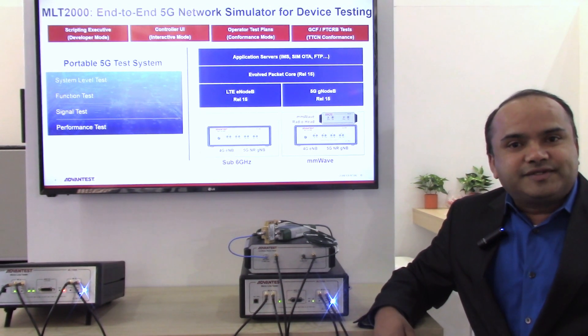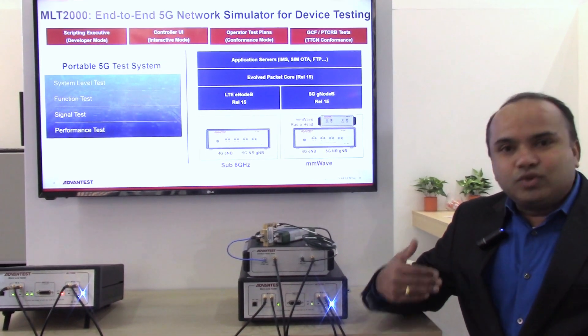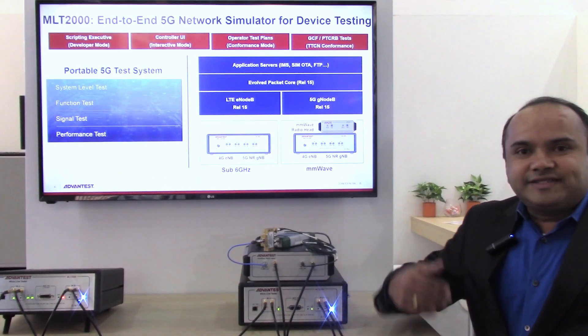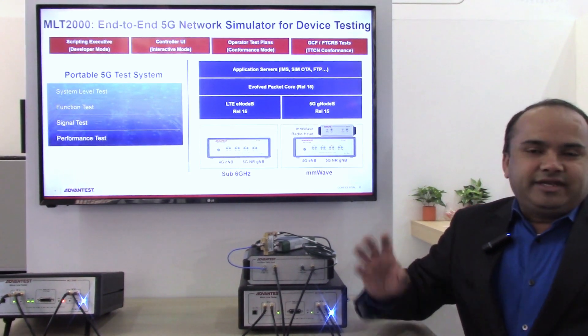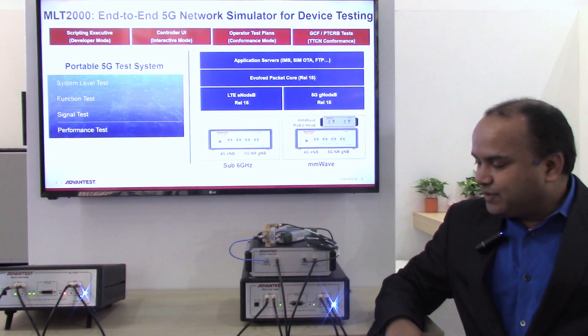For the end-user, the software interface he could use to utilize this system would be a standalone call box, where he could set and configure some parameters and watch what the UE is doing.